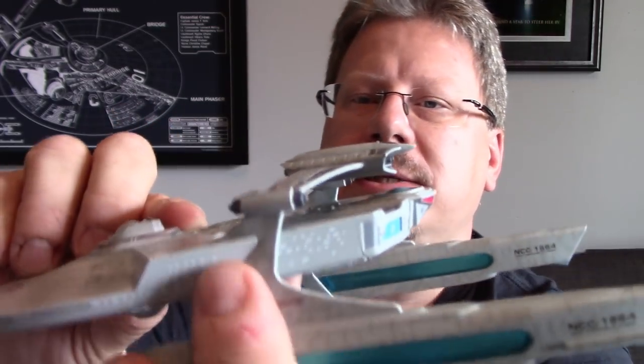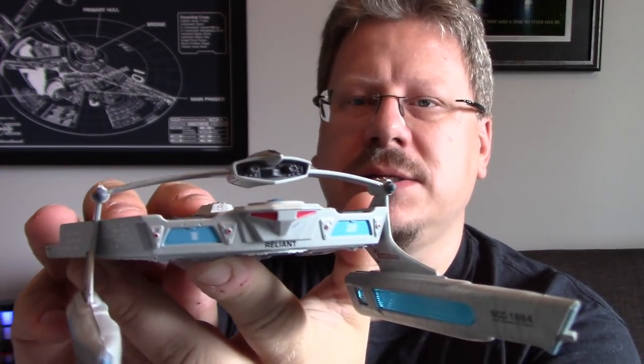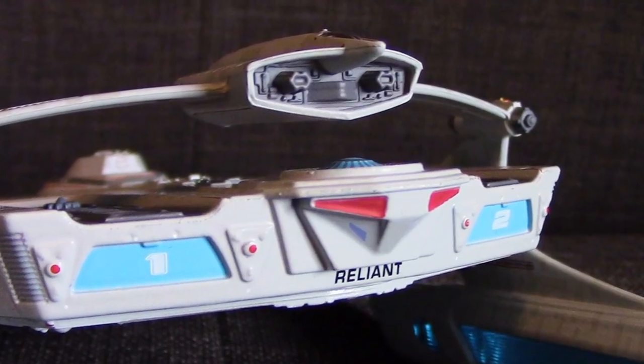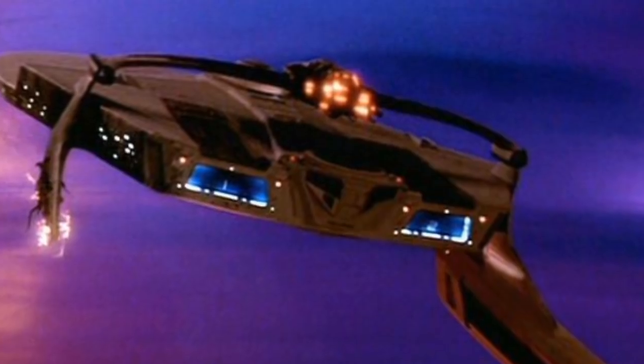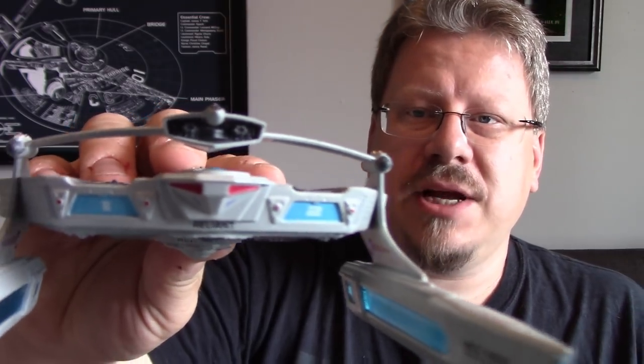There are painted-on windows with no indentations for the side windows, so they're not misaligned at all — a great choice on Eagle Moss's part. At the back we've got both shuttle bays, one and two, with the impulse deck. Now the impulse deck isn't quite correct compared to the movie version — it should look like the refit Enterprise from the movies, but these look a lot more elongated, different shape. Worth pointing out.